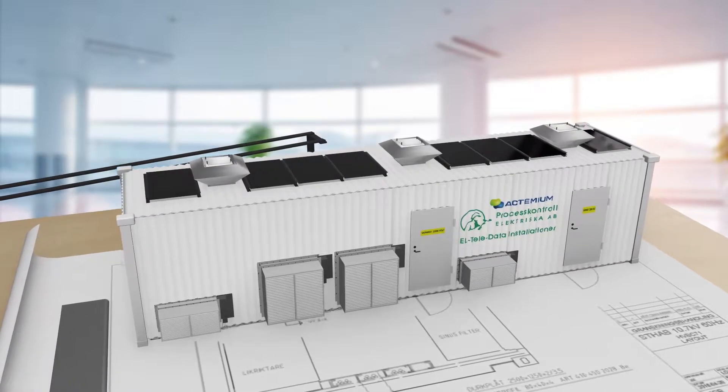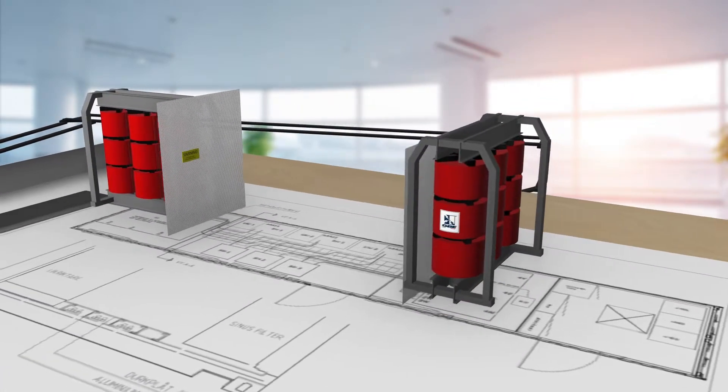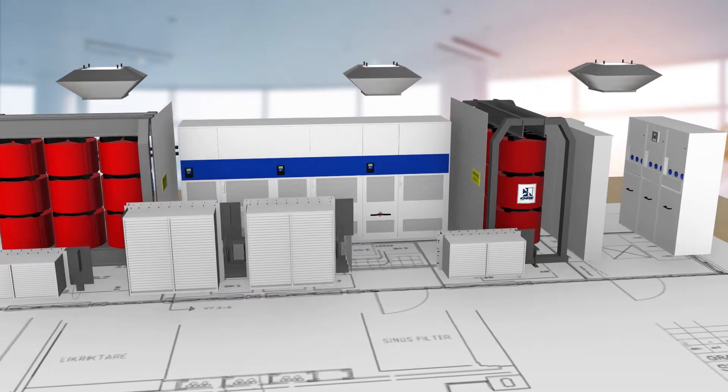Here's how it works. Modular containers are outfitted with the latest OPS portable system, containing switchboards, a frequency converter, and transformers, all complete with integrated ventilation systems.